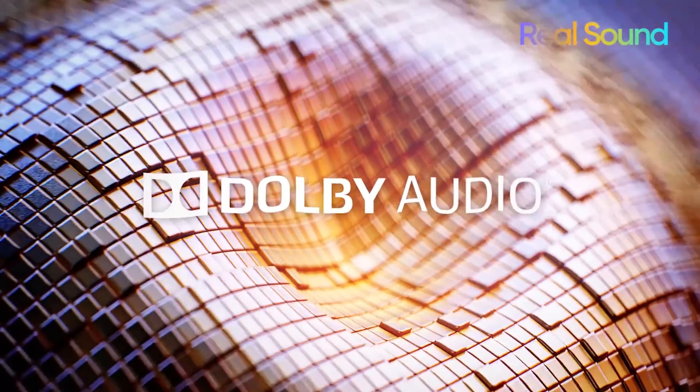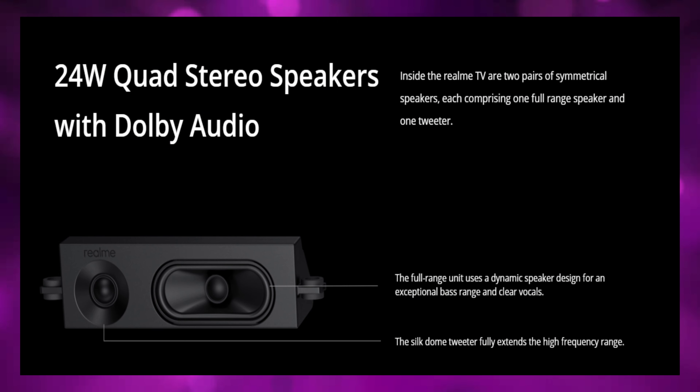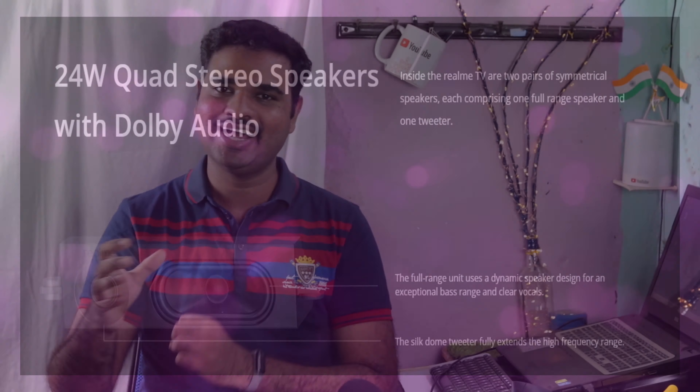Here, there are 4 speakers. Normally, if you take a TV, you can get a maximum of 2 speakers. But here there are 4 speakers — 2 round speakers on a wide panel, providing great audio coverage.